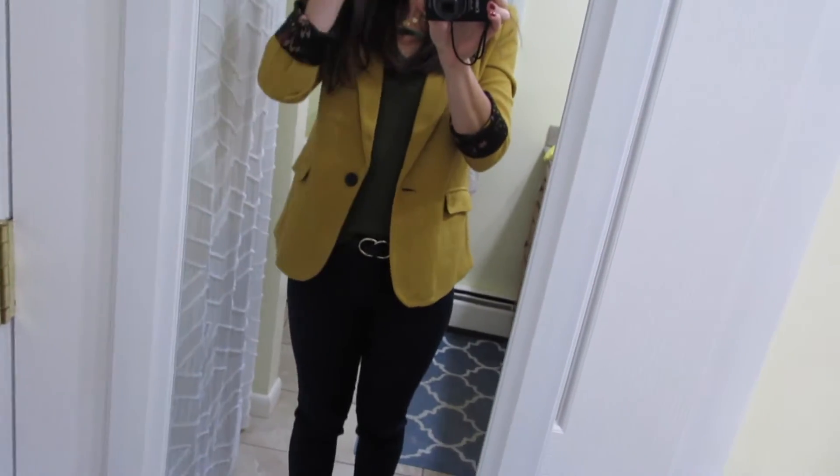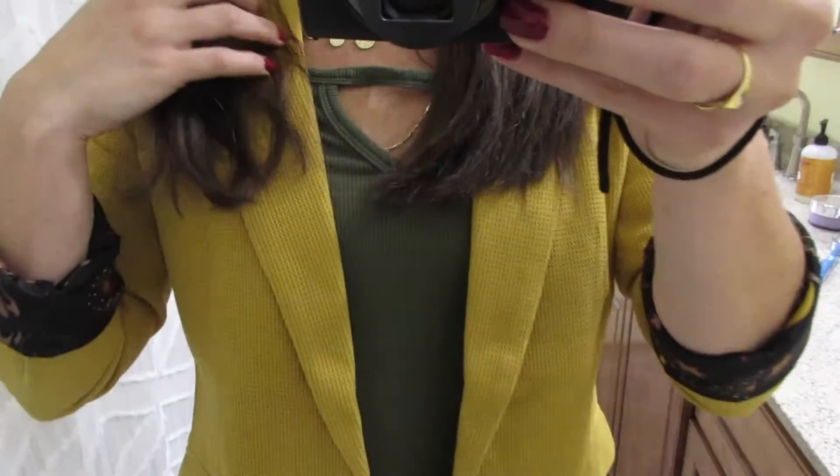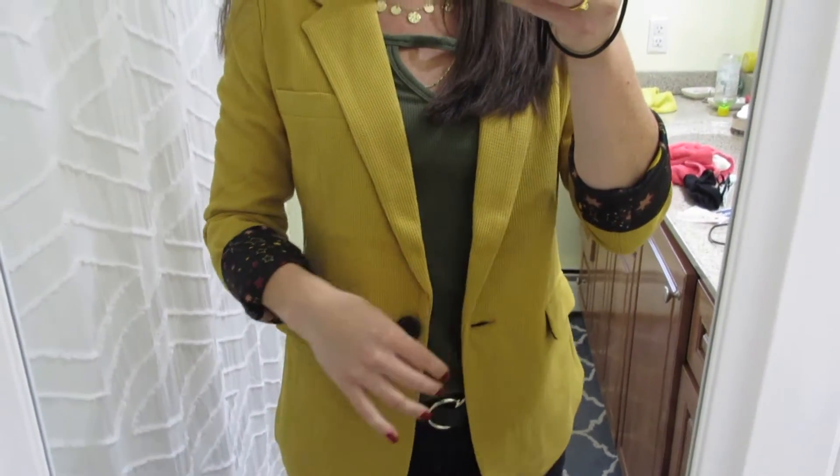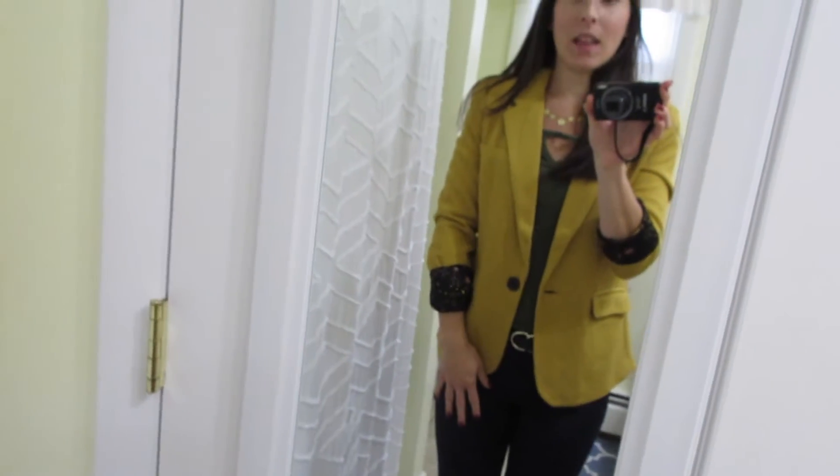Good morning, it's Sunday and I just want to show you my outfit before I go off to work. I bought this blazer in two colors yesterday at Marshall's. I really like it, I don't love it, but I just took the tag off so I'm keeping it. Let me show you — this is the blazer. It's a mustard color for sure, it looks a little more green on camera but it's not, it's mustard.